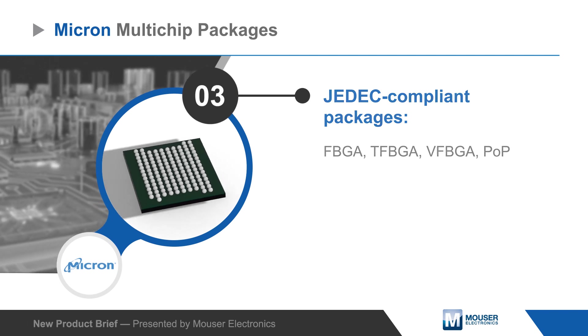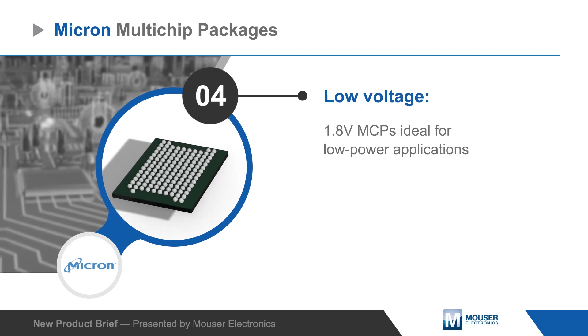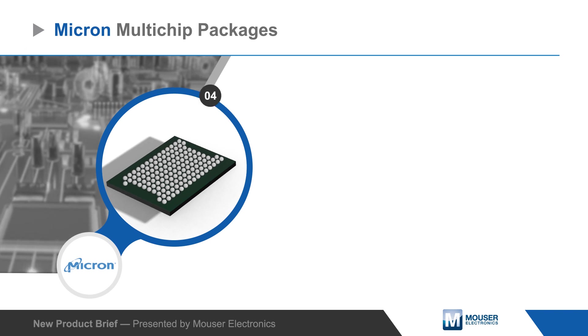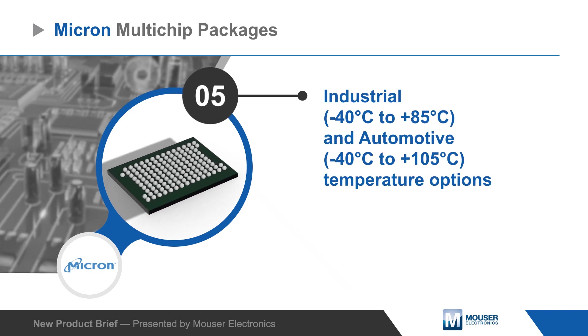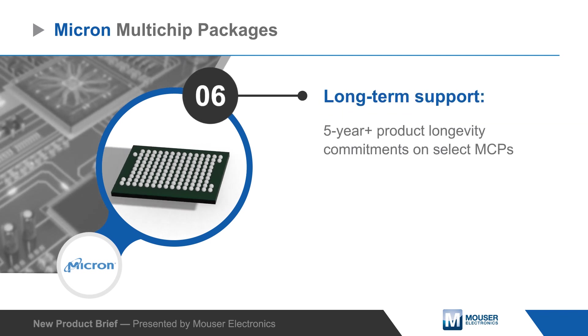All components are fabricated and rigorously tested by Micron to ensure high quality and high performance. MCPs are available with industrial and automotive temperature ratings, and select MCPs are available with long product longevity commitments for products requiring long life cycle support.